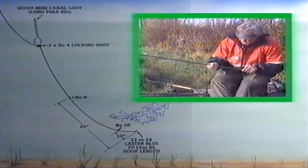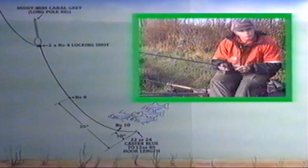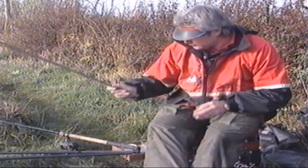The third pole rig is the midi balsa float, ideal for fishing that far line. The majority of the bulk shot is situated beneath the float, with two number tens equally spaced in the two foot of water I'd expect — one 20 inches above the hook, one 10 inches above the hook. Again, the same hook: a size 22 Caster Blue.